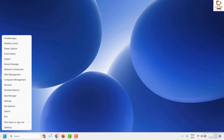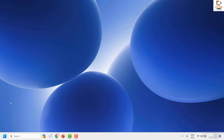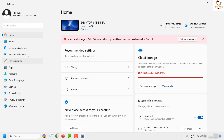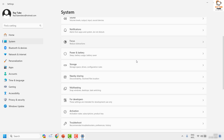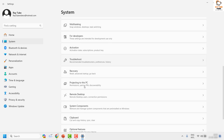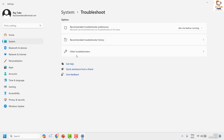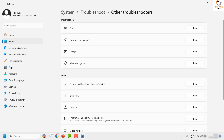The first step is to run the Windows Troubleshooter. To do this, right-click on the Start button and click on Settings. Once on the Settings page, click on System, which will take you to the list of settings. On the right-hand side, look for Troubleshoot and click on it.